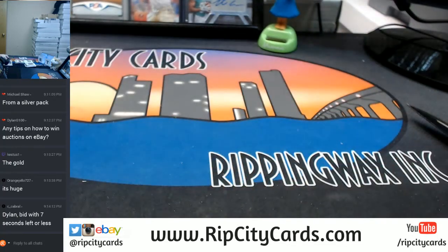It's a nice card. Thank you everybody, we'll get to see you next time.